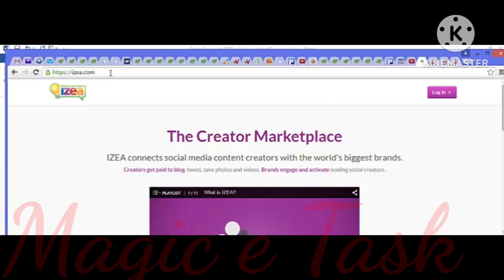This site here, Azia.com, allows you to connect with social media content creators. These creators get paid to blog, tweet, take photos, and videos. Basically, you can have people write a blog post or shoot a video about your business or product. You just log in, set up an account, create a campaign, set a budget, and select what type of post you'd like — a blog post, status update, photo, or video — and provide information about your product.